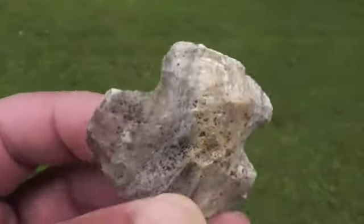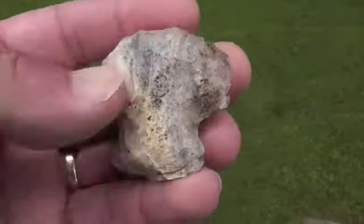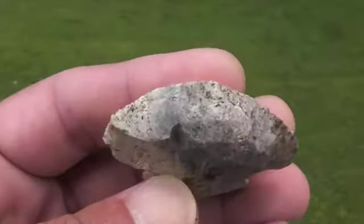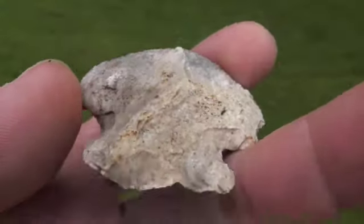Made out of what they call Tyrone chert around here. And this right here is pretty cool — I don't know if that was ever a point or not; if it was, it was a monster, that's big. But perhaps they needed a scraper and just made one. That's a heavy duty one right there.